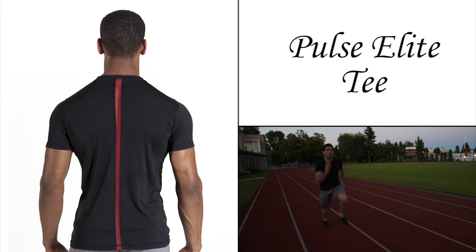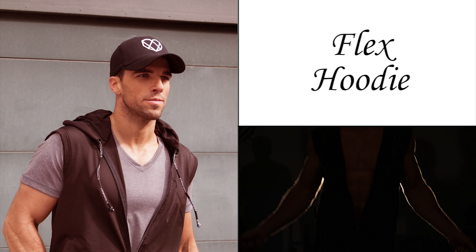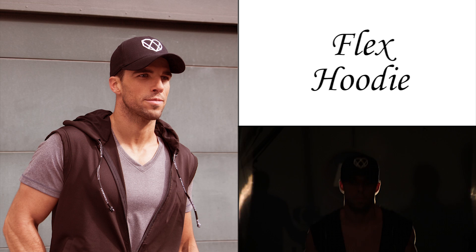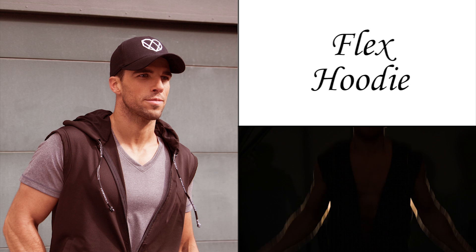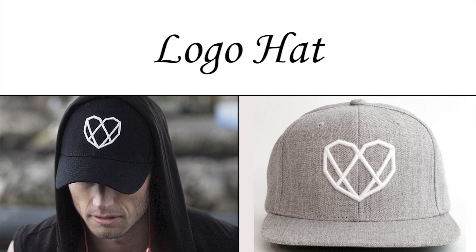The Paul's Elite Tee features body-map panels and a signature mesh stripe for ventilation. Our sleeveless flex hoodie is perfect layered up or worn alone, with zip or drawcords in an athletic cut you can easily wear both in and out of the gym. Representing our logo hat is a great way to complete your outfit and show your support.